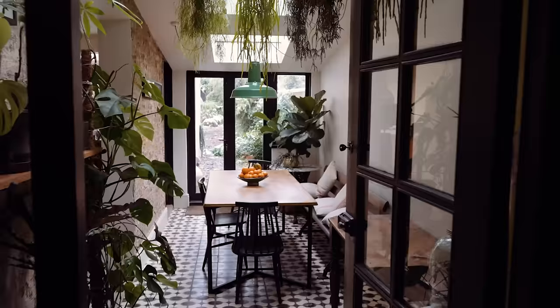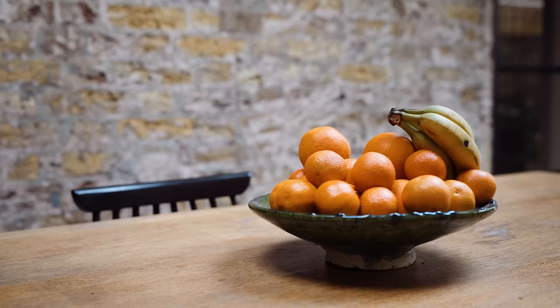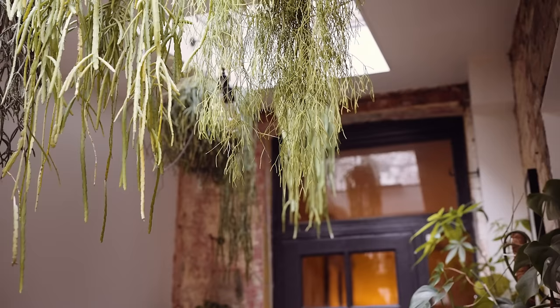Leading from the family room and the kitchen is the garden room, currently utilised as a dining space. This is lit by three large overhead windows and black-framed French doors, which open onto the garden, allowing light to flood in.